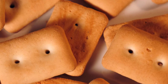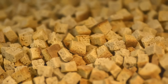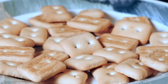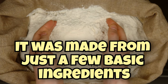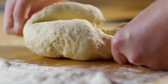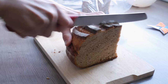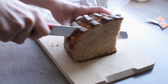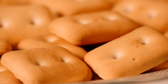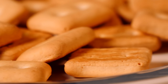Hardtack, also known as pilot bread or ship's biscuit, was a true cowboy classic when it came to trail grub. This stuff was as tough as a bronco and could withstand all the rough handling that came with cattle drives. It was simple but mighty effective, made from just a few basic ingredients: flour, water, and salt. The dough was mixed up, rolled thin, and baked until it became very hard. What made hardtack so handy for cowboys was its long shelf life — it could last for months without going bad, making it perfect for long journeys on the trail. All a cowboy had to do was throw some hardtack in his saddlebag, and he had himself a reliable source of sustenance.